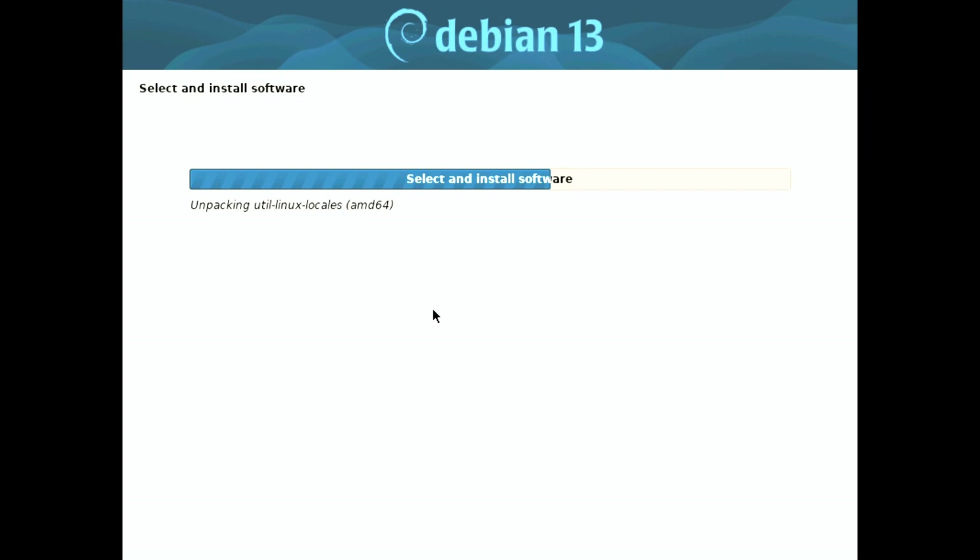For those eager to try out this upcoming operating system, you can download the Debian Trixie installer alpha from the official Debian website. It's available for various architectures including AMD64, ARM64, ARMHF, MIPS64EL, PPC64EL, RISC-V64, and S390X.